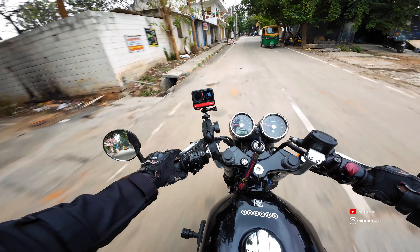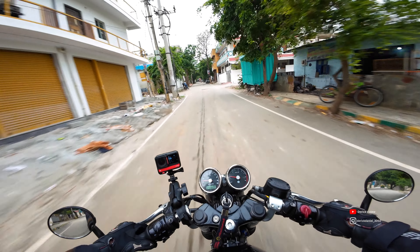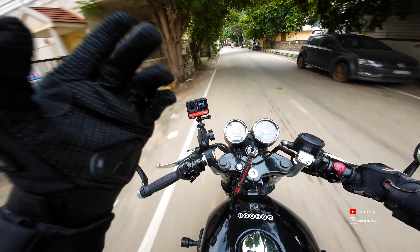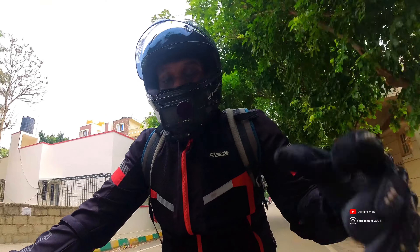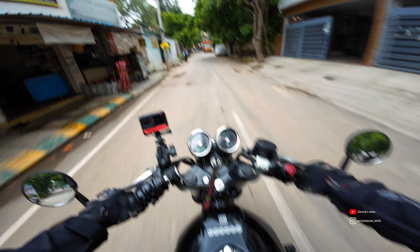Hey friends, welcome to my channel Derek's View. In today's video we'll be checking out the new Shotgun 650. I am going to the showroom right now — let's go and see what that bike is, how that bike looks, and let's see how different it is from the Super Meteor 650. Let's go!